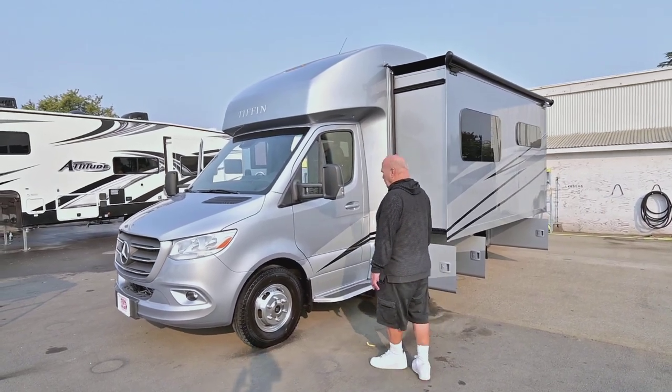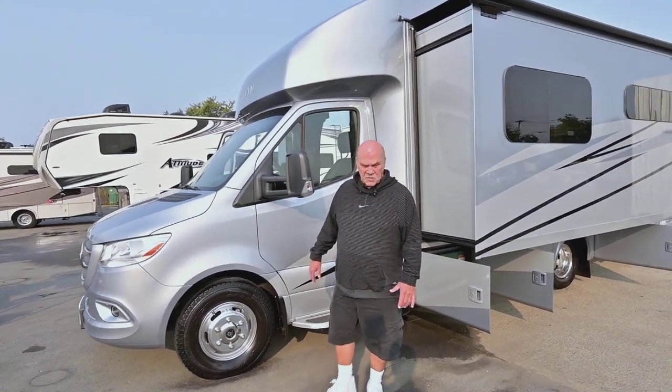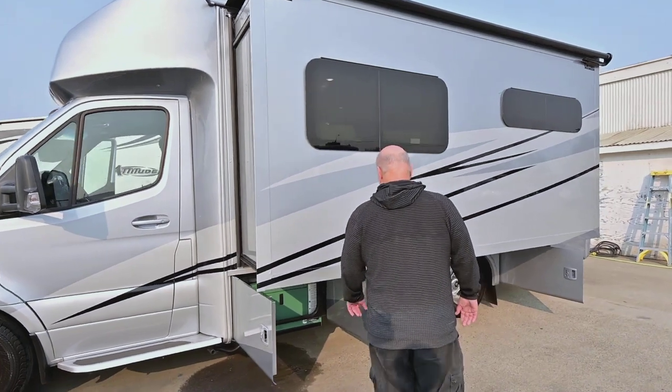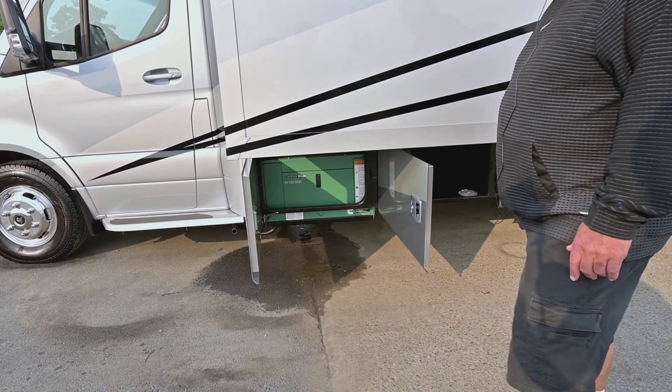These are all coming with pretty much everything that you'd like. This is full body paint — it's a real pretty silver color. You have a diesel generator, which is really nice because you don't go through a lot of propane with a diesel generator.